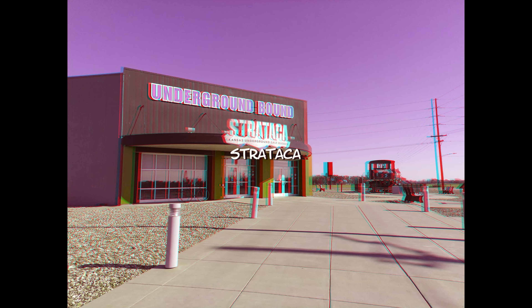Tuesday afternoon we will visit Stratica, a unique museum in a salt mine 650 feet underground. Tram rides document the history of the salt mine. The mine is also the repository for the archives of the Hollywood studios where most of the original negatives of the classic Hollywood films are stored. Rotating exhibits of movie memorabilia are on display.